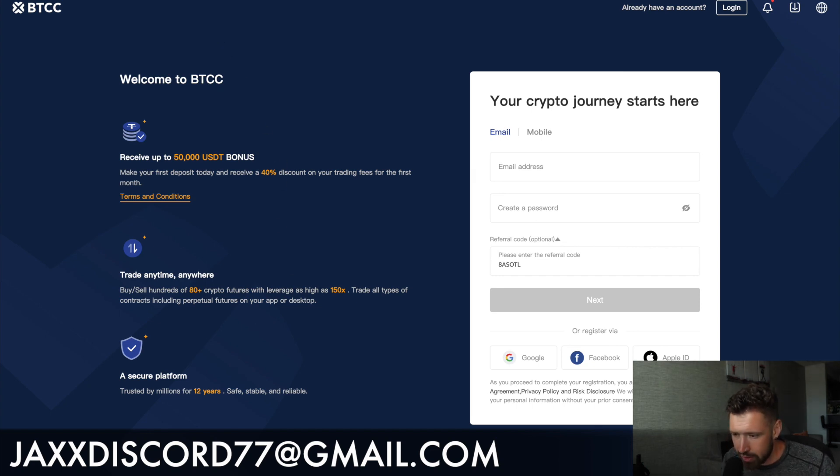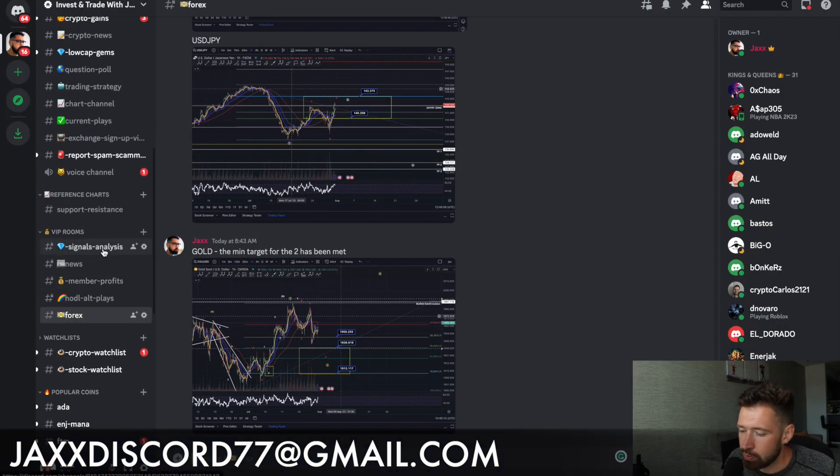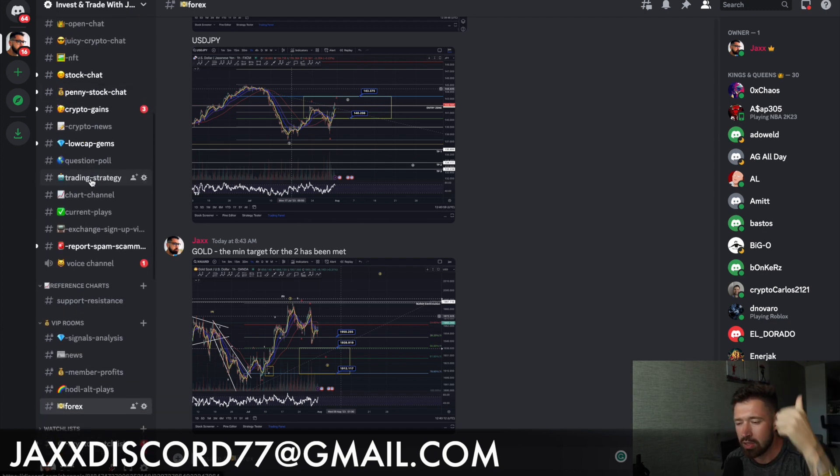For daily crypto analysis, trade signals, crypto news, member profits, how-to, all plays, as well as forex signals and analysis — we have over 2,000 members in the Discord. All links are in the comment section, go check them out below. Smash the like button for the YouTube algorithm and I'll see you in the next video. Much luck, take care.